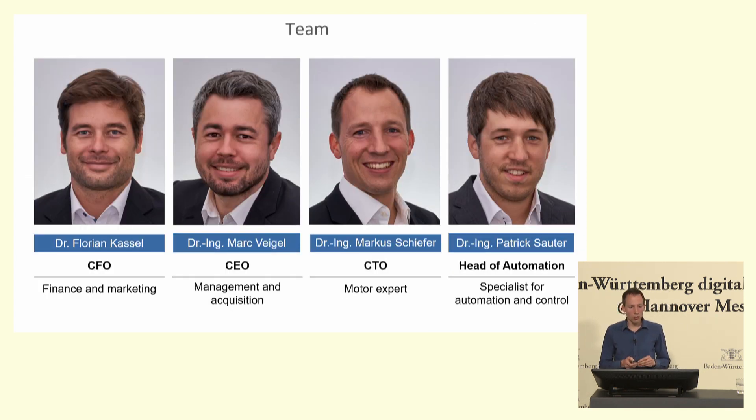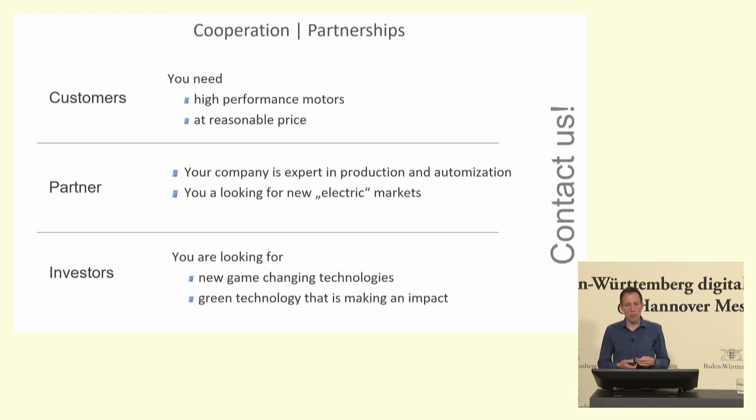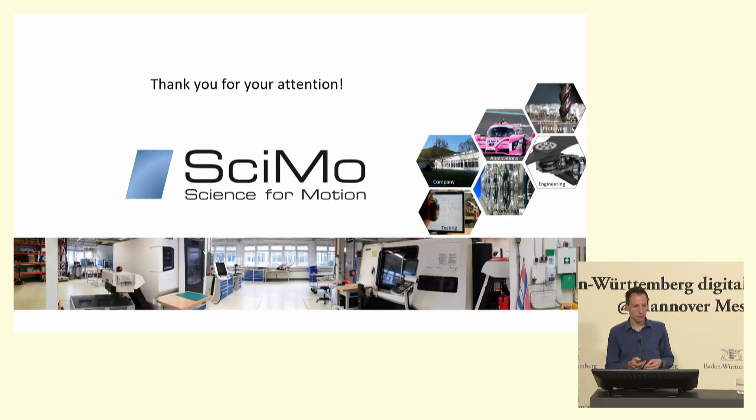This is the management board — all with deep knowledge and a university background in the field. If you need a motor for your application where no motor is available on the market, just contact us; I think we have an interesting solution for you. If you are a company with expertise in production and going to market and want to participate in the new electric markets, we are open for partnerships. If you are an investor looking for new green technologies that really make a difference, together we can scale this up even faster. Thank you for your attention.